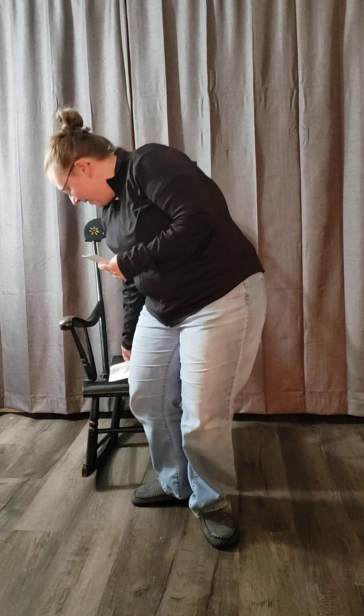And our second one is wiggle like a caterpillar. Now, if you want to, you can get on your floor and wiggle like a caterpillar.